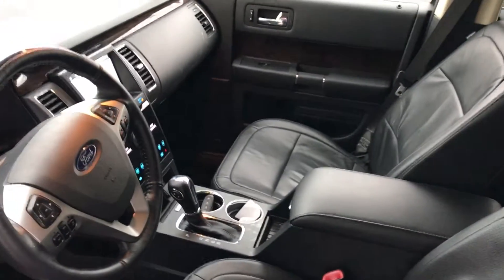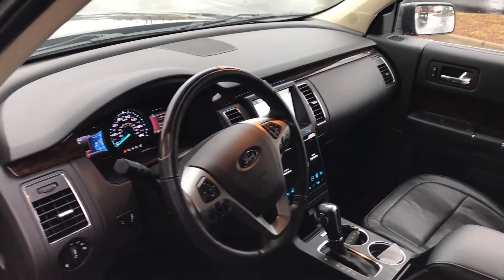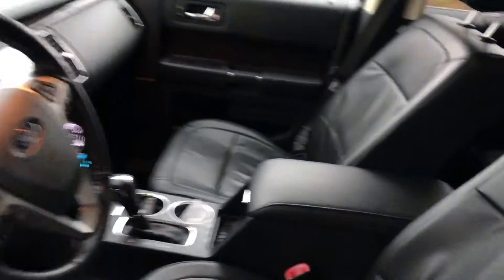Let's look at the interior. It has a full navigation system with MyTouch, Bluetooth for your phone, and Sirius satellite radio.